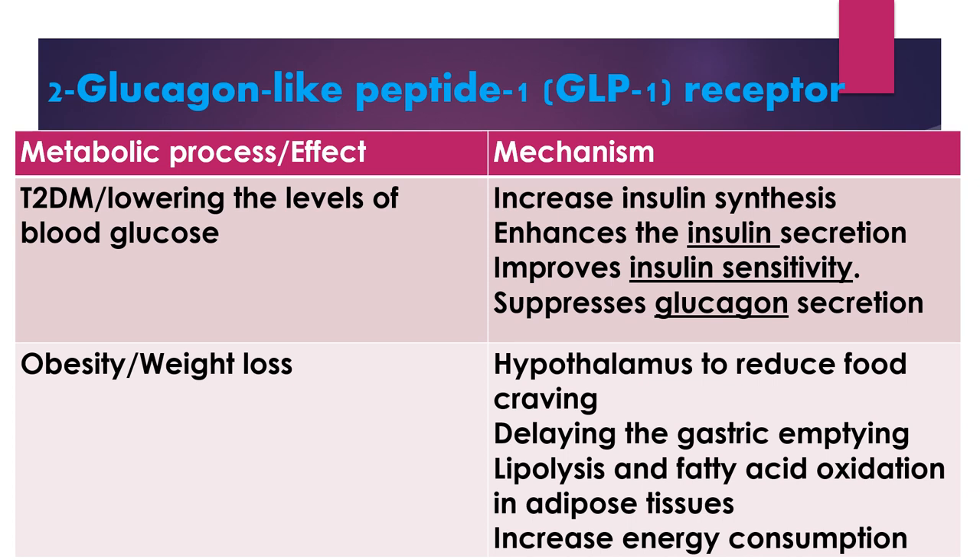Glucagon-like peptide-1 receptors are found in pancreatic beta cells, GIT cells, and central nervous system cells. The first effect of activation of such receptors by retatrutide in type 2 diabetes is the lowering of blood glucose levels, through increasing insulin synthesis, enhancing insulin secretion, improving insulin sensitivity, and suppression of glucagon secretion. The second effect in obesity is the reduction of body weight, through the hypothalamus to reduce food intake, decreasing gastric emptying, increasing lipolysis and fatty acid oxidation, and increasing energy consumption.